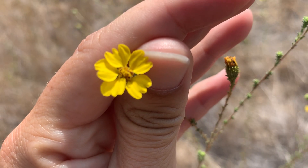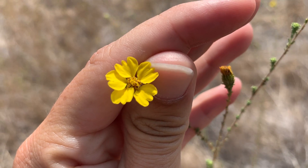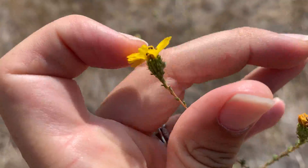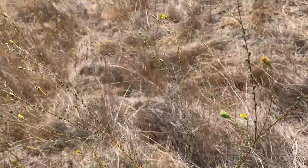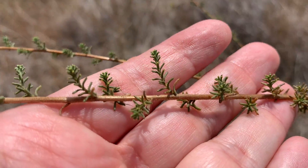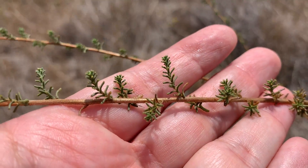Here you can see the ray flowers on this one — there are five ray flowers. Here's a nicer look at those pit glands on Holocarpha virgata elongata.